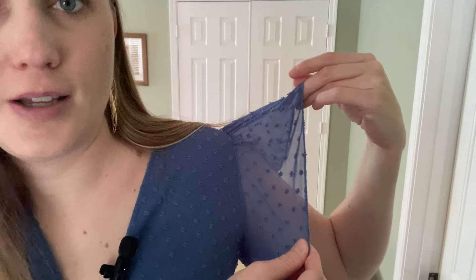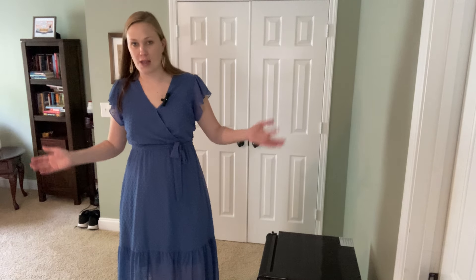I'll show you up closer — there's no pilling. Even this more delicate part of the fabric is holding up perfectly well. It still looks brand new. I've been super happy with this dress; it's very comfortable and very light. We are in the middle of summer right now and it's not making me super hot. It's a very light, airy, flowy material. So I would definitely recommend it.